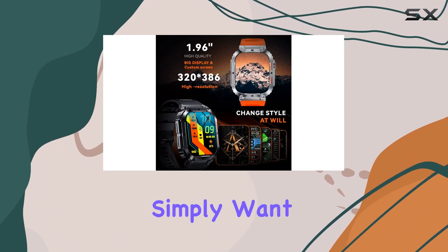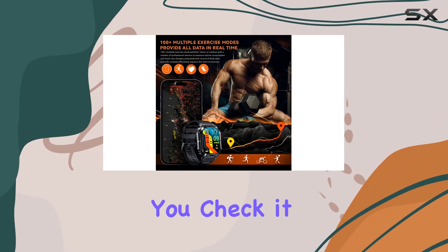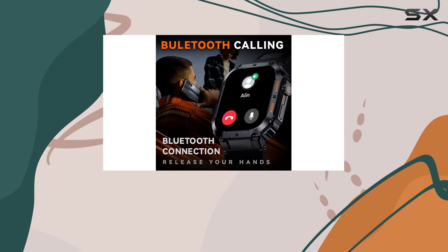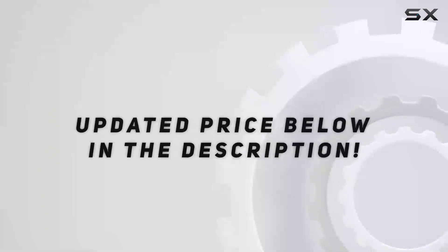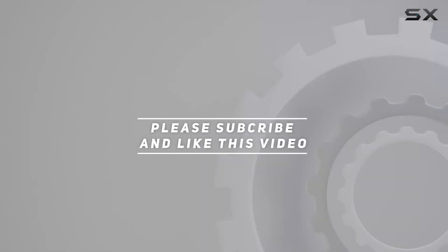That's a quick rundown of the Gloney smartwatch. If you're into outdoor activities or simply want a feature-packed smartwatch, this might just be the one for you. Check it out and let us know your thoughts in the comments below. Check out the video description for the updated price, and thank you for watching.